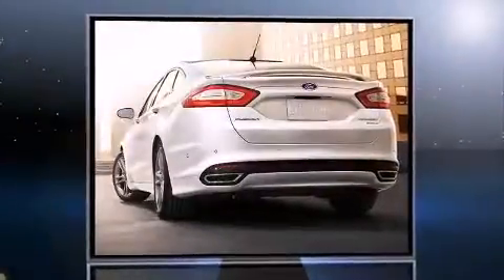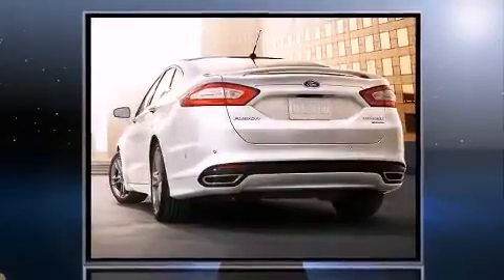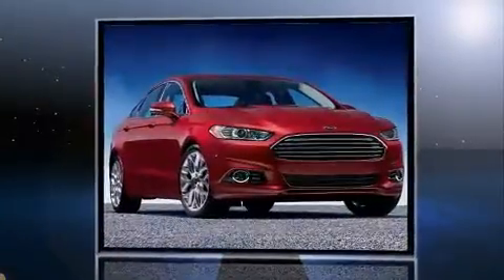Come test drive this 2014 Ford Fusion. It features a front-wheel drive platform, an automatic transmission, and a two-liter four-cylinder engine.